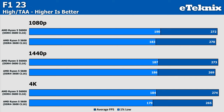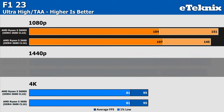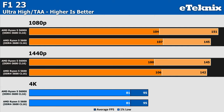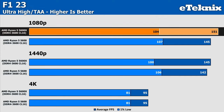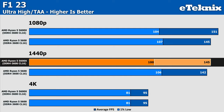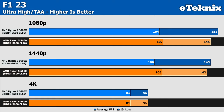F1 23 gives very high performance figures by nature, and the differences between processors are so negligible there's little worth discussing — results outside a margin of error don't change as we move up in resolution. With the ultra-high preset and ray tracing enabled, scaling through resolutions improves somewhat, with the 5600X posting a 4% uplift at 1080p, a smaller 2% at 1440p, and identical results at 4K. Interestingly, the 5600 consistently delivers better 1% lows despite lower averages.